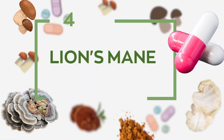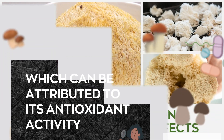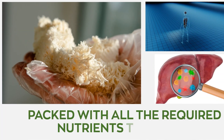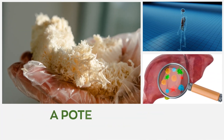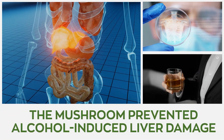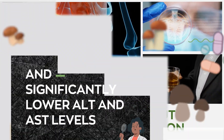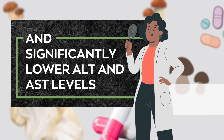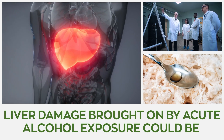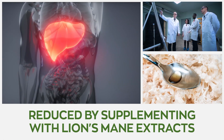Number 4: Lion's mane. Lion's mane mushroom is enriched with strong hepatoprotective effects, which can be attributed to its potent antioxidant activity. This functional mushroom is packed with all the required nutrients to make it a potential supplement for the treatment of hepatic diseases. In various studies, the mushroom prevented alcohol-induced liver damage in humans with acute alcohol intoxication and significantly lowered ALT and AST levels, indicators of liver damage. This allowed scientists to conclude that liver damage brought on by acute alcohol exposure could be reduced by supplementing with lion's mane extracts.